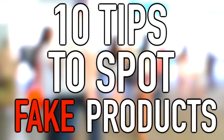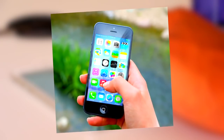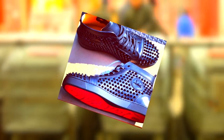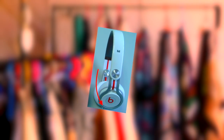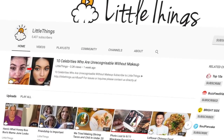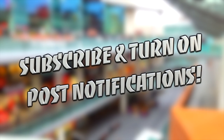Hey guys, what's up, it's Charlie here and today we're going to be looking at 10 tips to spot fake products. We live in a world where people love to shop — for everyday things like cell phones or luxury things like designer footwear. If people are prepared to spend a ton of money on things, prepare for there to be fakes. Watch this video to the end and never be scammed again. Be sure to subscribe to Little Things for more amazing content daily.